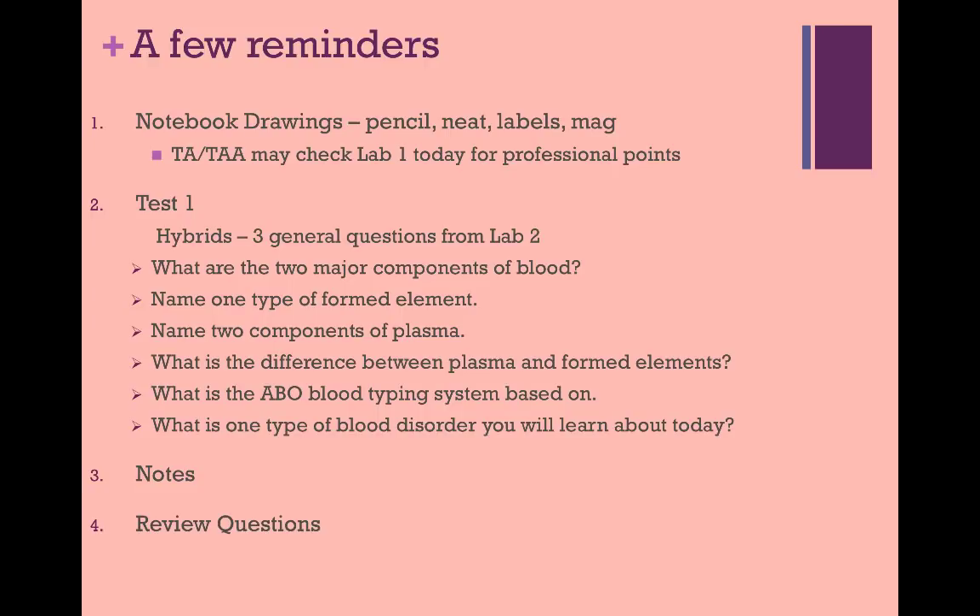Don't forget to finish your review questions for lab one. They are due each week at the beginning of the lab. And, as always, if you are confused about anything at this point, talk with your lab TA or lab assistant for clarification.